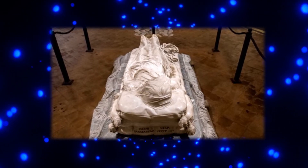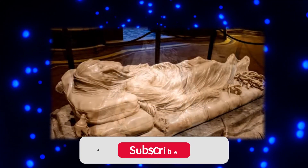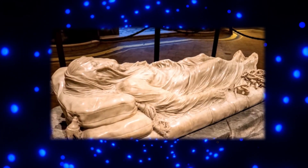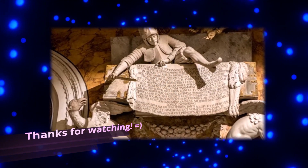There we have it! I hope you enjoyed, and if you want to see more of this, make sure to like, share, and subscribe, and click on the notification button to be notified every time we post a new video. Thank you for watching, and see you in the next one.